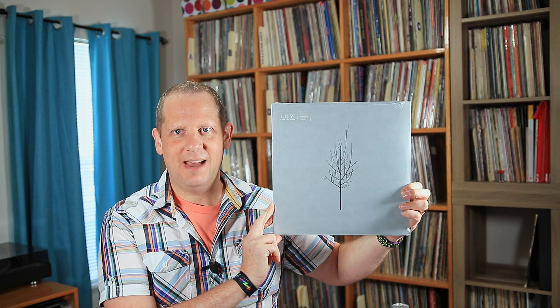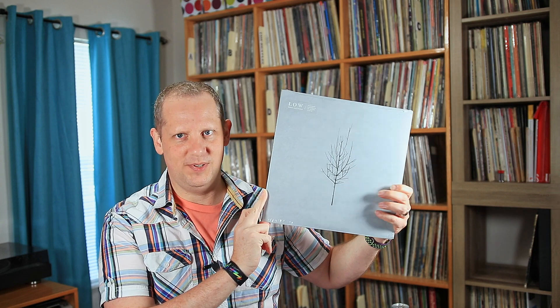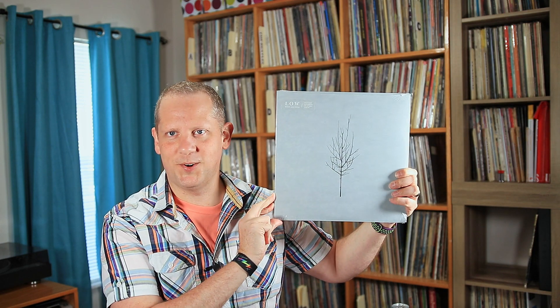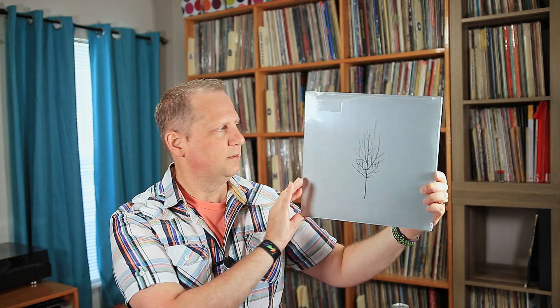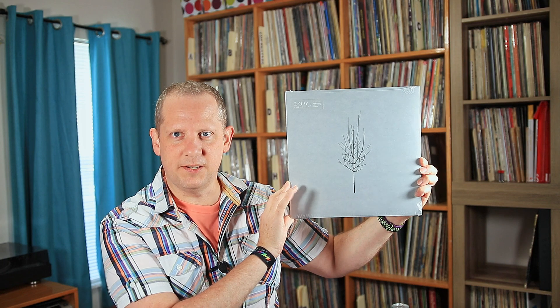This next one is a pretty cool find — this is Low with their album Ones and Sixes. I have the Low Christmas album, but that's really all I have from them, and I do really love their music. It's very beautiful — it just hits you right in the heart when you listen to it, just beautiful, wrenching kind of music. I wanted to get more of their stuff, so it was cool to find this in the discount bin. This one is from 2015 — Low's Ones and Sixes on Sub Pop.